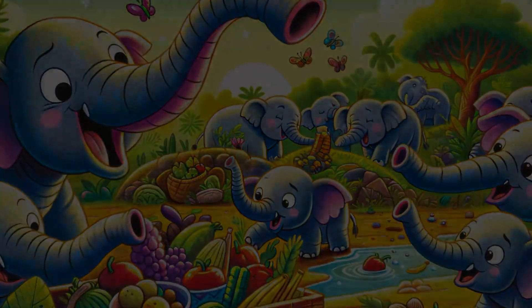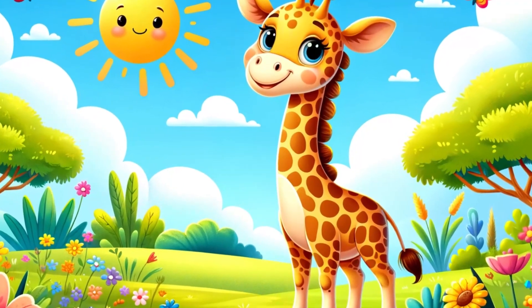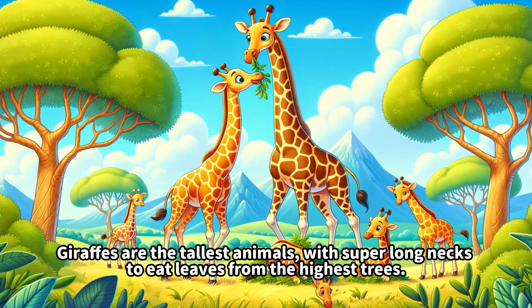This is an elephant. Elephants are the giant, gentle animals with long trunks they use like hands to eat and shower.